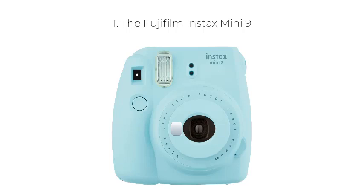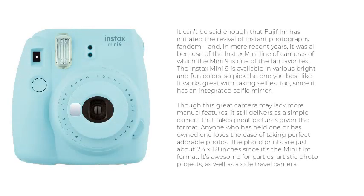Number 1: The Fujifilm Instax Mini 9. It can't be said enough that Fujifilm has initiated the revival of instant photography fandom, and in more recent years it was all because of the Instax Mini line of cameras, of which the Mini 9 is one of the fan favorites. The Instax Mini 9 is available in various bright and fun colors, so pick the one you best like.